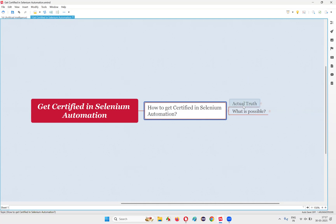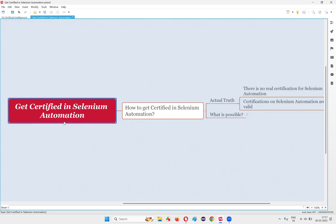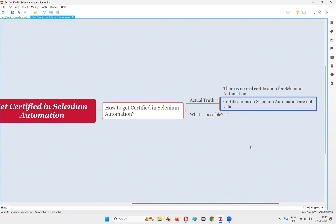The actual truth I'm going to reveal is there is no real certification for Selenium Automation. A lot of people run behind getting a certification on Selenium Automation, but is there any real certification in the market for Selenium Test Automation skill set? The answer is simply no. If you find any, those are not real certifications. Selenium Automation certifications are not valid in the market.